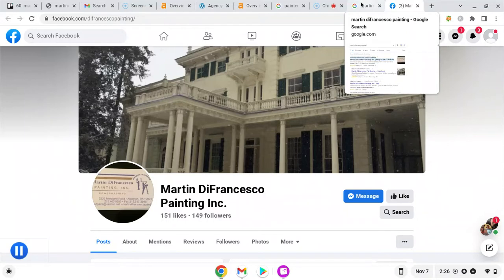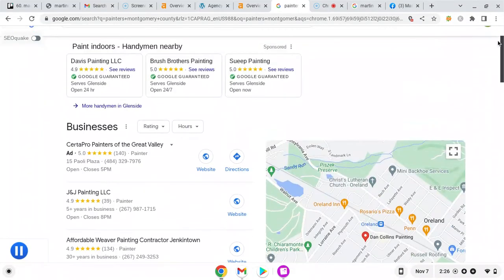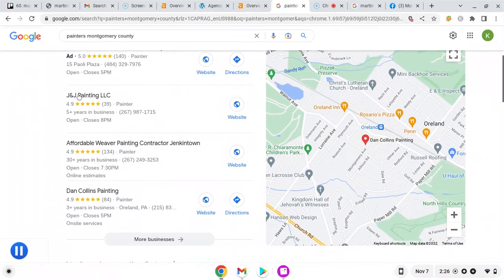I just did a Google search for 'Painters Montgomery County' to go over what's happening here. These are Google Guaranteed Ads, and this is the Map Pack, which is a really good place to be. It's in the top third of the page and is really highly visible, especially on mobile, which is where most people do their business these days. It takes up four to six lines, and on mobile it appears as a phone number someone can click to call or click through to your website.